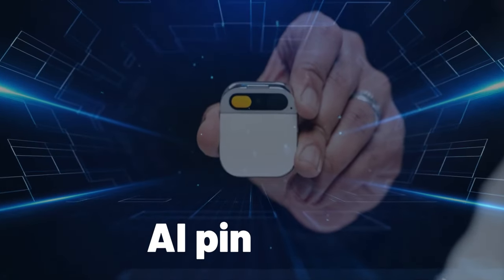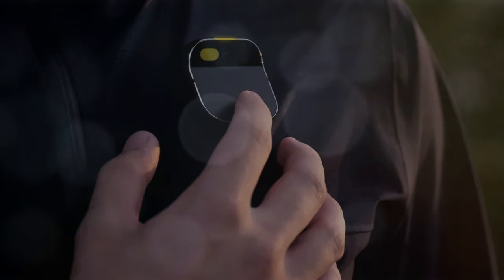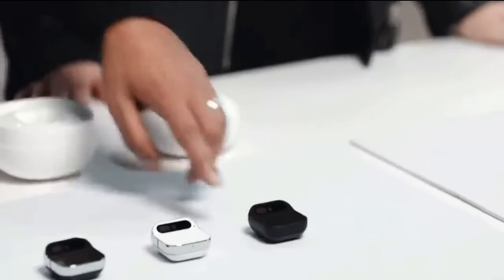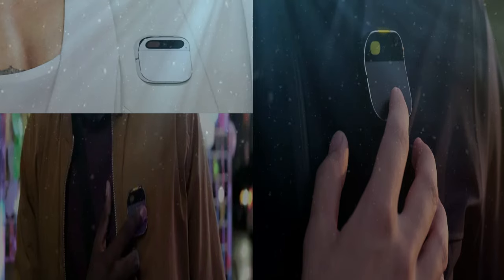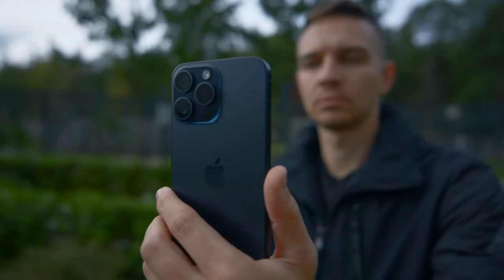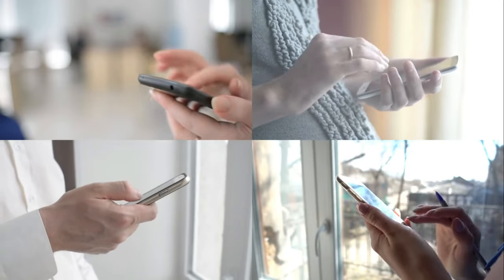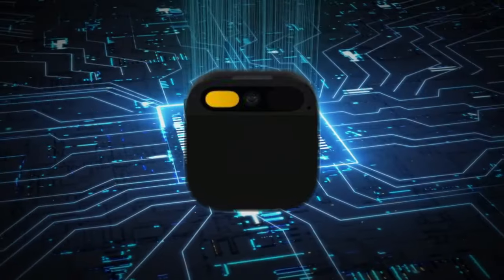Check out Humane's new AI Pin, a game-changer in wearable tech. This tiny, stylish square, available in black, silver, and gold, clips to your clothes with magnets. It's the brainchild of ex-Apple pros — the ones who worked on the iPhone and iPad. This AI Pin, their latest innovation, was a hit at various tech events.